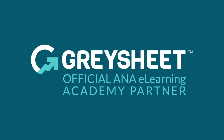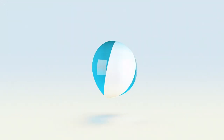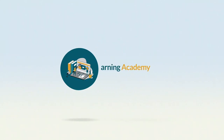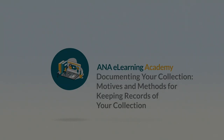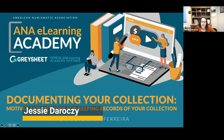The ANA eLearning Academy is brought to you by CDN Graysheet, a trusted source of rare coin and currency valuations since 1963. The ANA would like to thank our eLearning partner, Graysheet, for their support on the eLearning program.